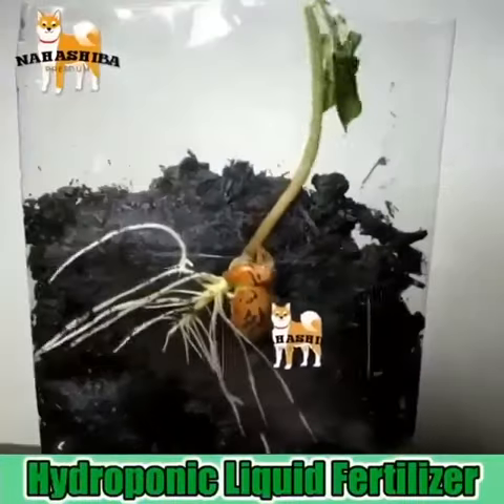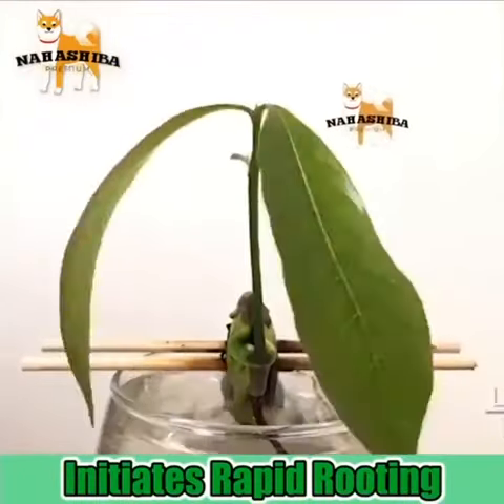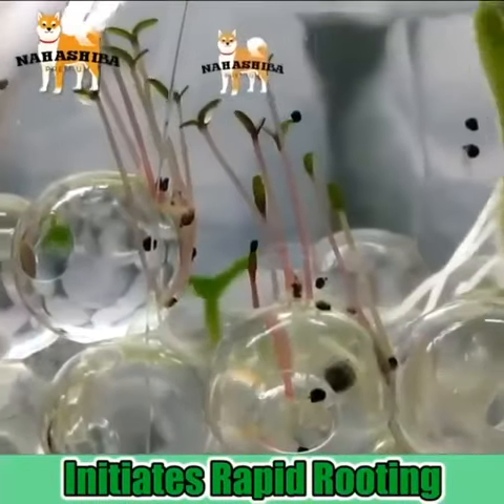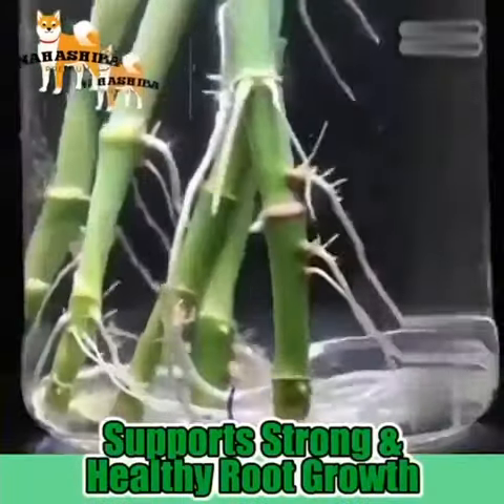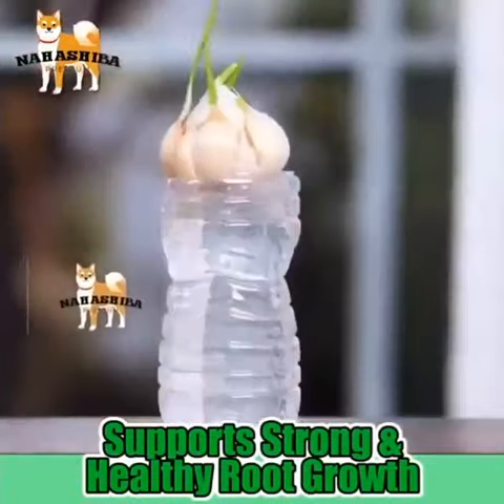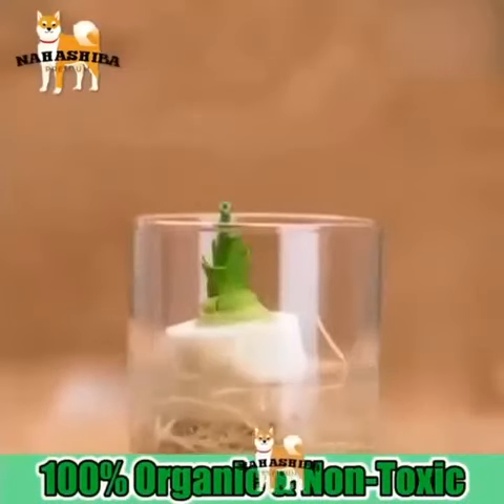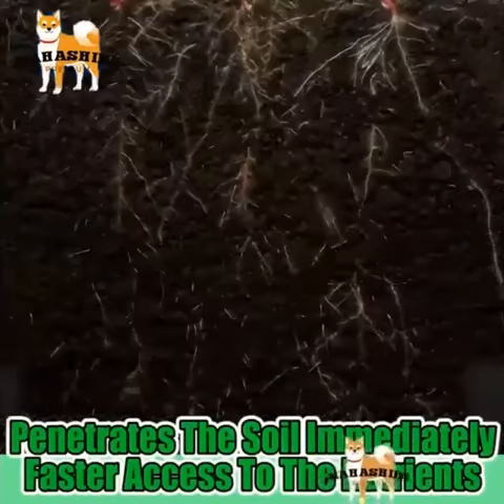Plants need more than just sun and water to thrive — give them a boost with the hydroponic liquid fertilizer, the healthier alternative to standard solid fertilizers. It's sure to keep your plants healthily green and beautifully flowering. An eco-friendly formula made from effective ingredients, this fertilizer promotes strong rapid rooting, vigorous growth, and prolonged flowering.